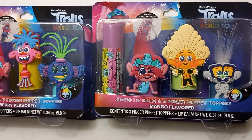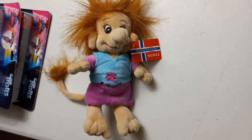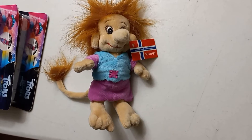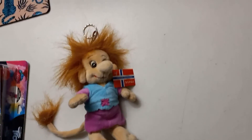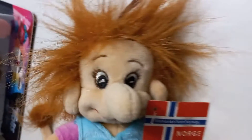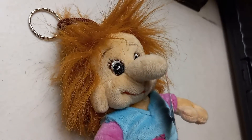I went to the thrift store and found this — it still has the tag on it. It says 'Memories from Norway, Norge.' It was a dollar and one cent. I don't know whether it's a troll or a gnome — it has a tail and hair and it's pretty big. It has a keychain on it but it's way too big for a keychain, about nine inches tall with little clothes on it. The nose is really big on it, so I'm not sure whether it's a troll or a gnome.